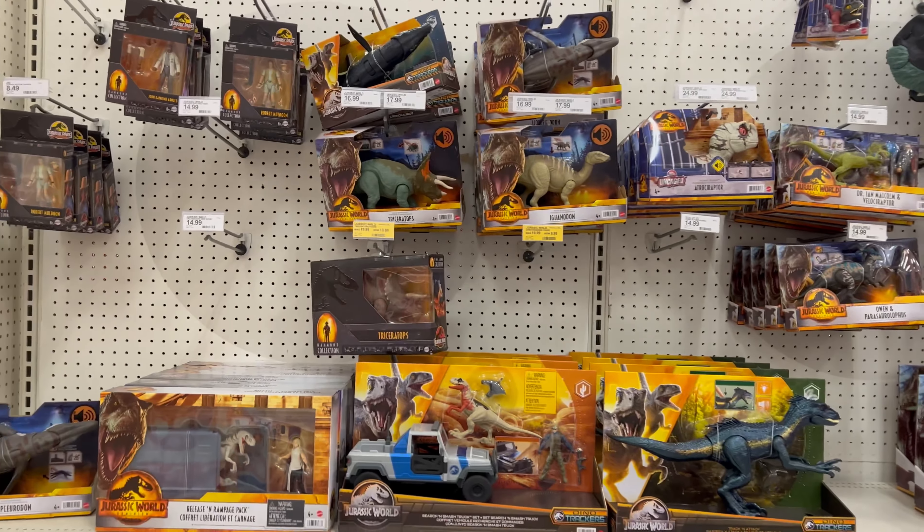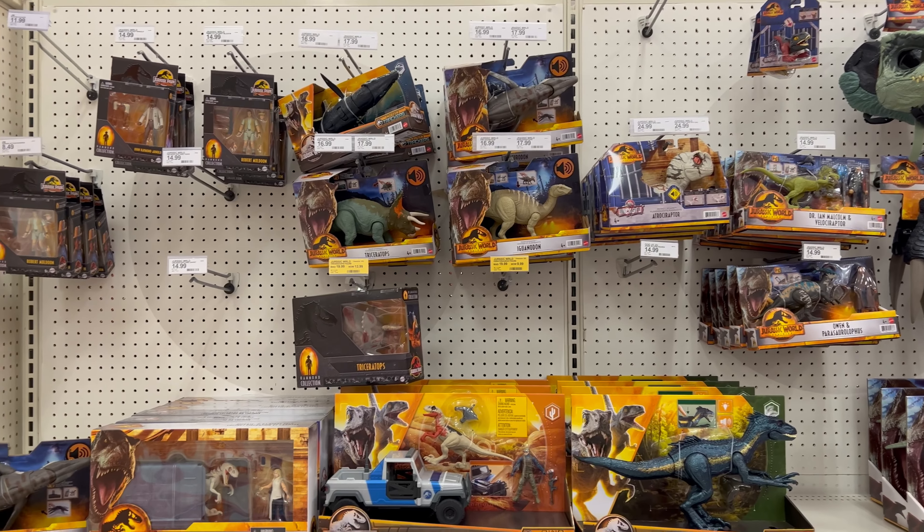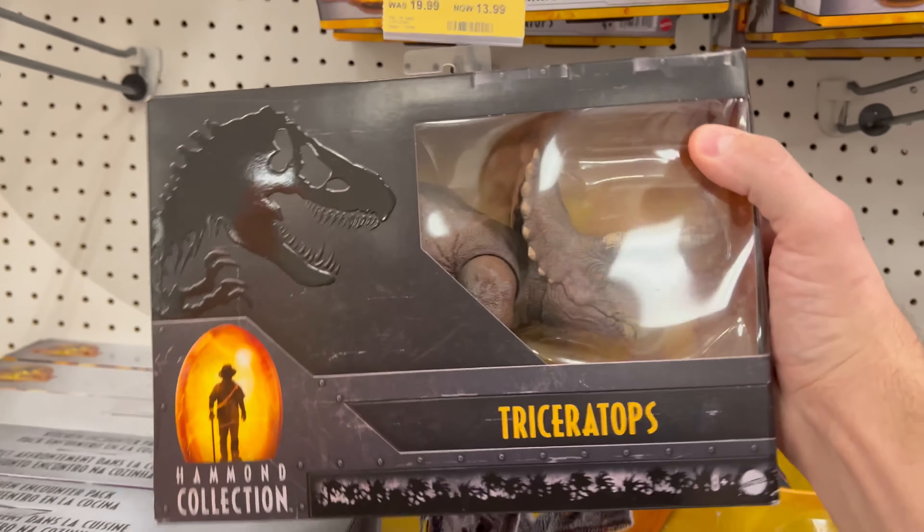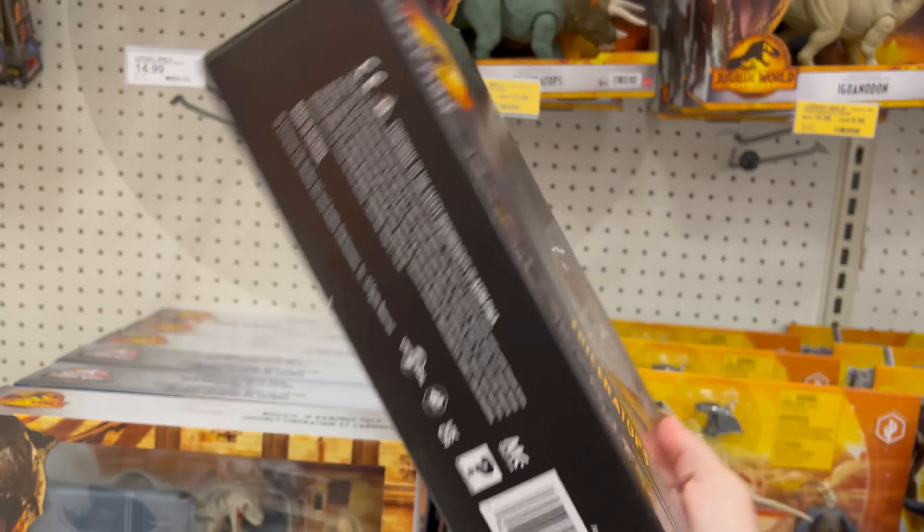This is the Triceratops on clearance for $13.99. Heck yeah!